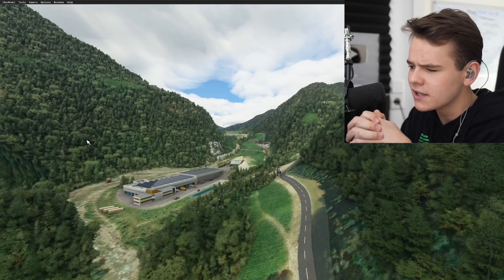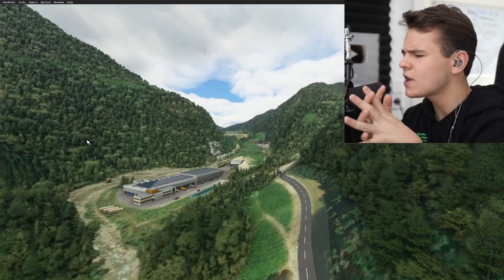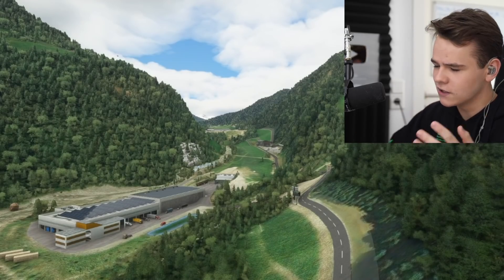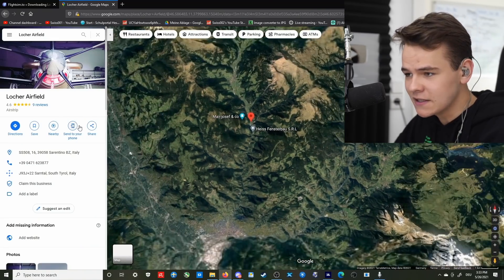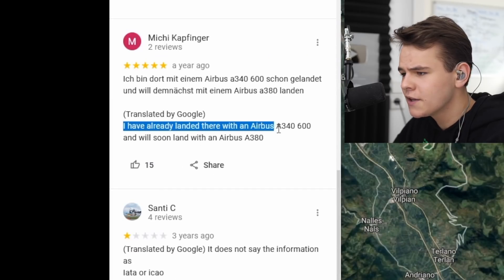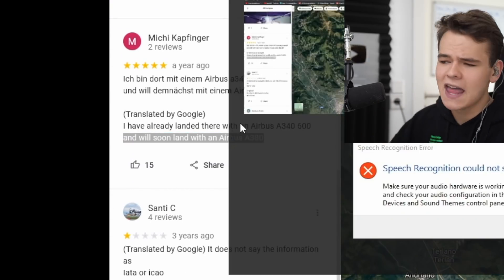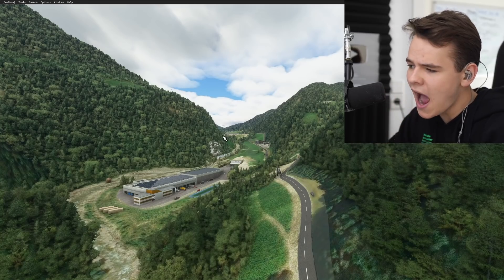Welcome to the alpine mountains — today we're entering with a guessing game. What's right in front of us? It's an airport! Welcome to Locker Airport in the Italian Alpine Mountains. It's got nine reviews on Google. I've already landed here with an Airbus A340, and today we're going to land an Airbus A380. Let's do that exactly today.